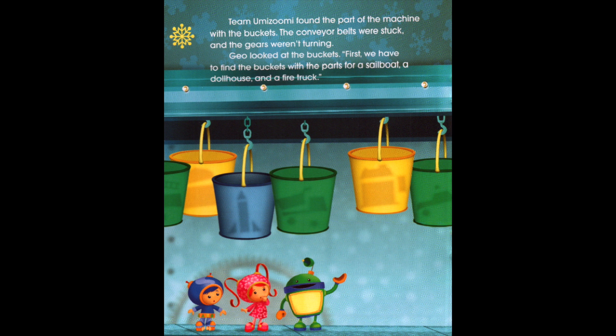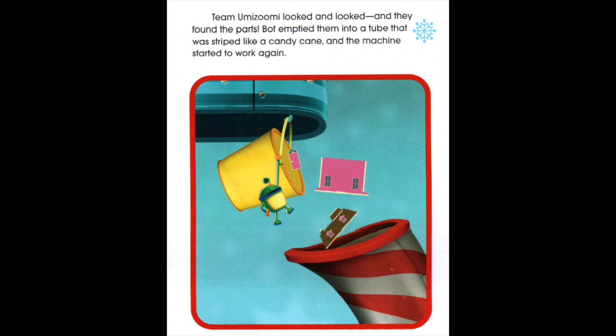Team Umizoomi found the part on the machine with the buckets. The conveyor belts were stuck and the gears weren't turning. Gio looked at the buckets. 'First, we have to find the buckets with the parts for a sailboat, a dollhouse, and a fire truck.' Team Umizoomi looked and looked and they found the parts. Bot emptied them into a tube that was striped like a candy cane and the machine started to work again.